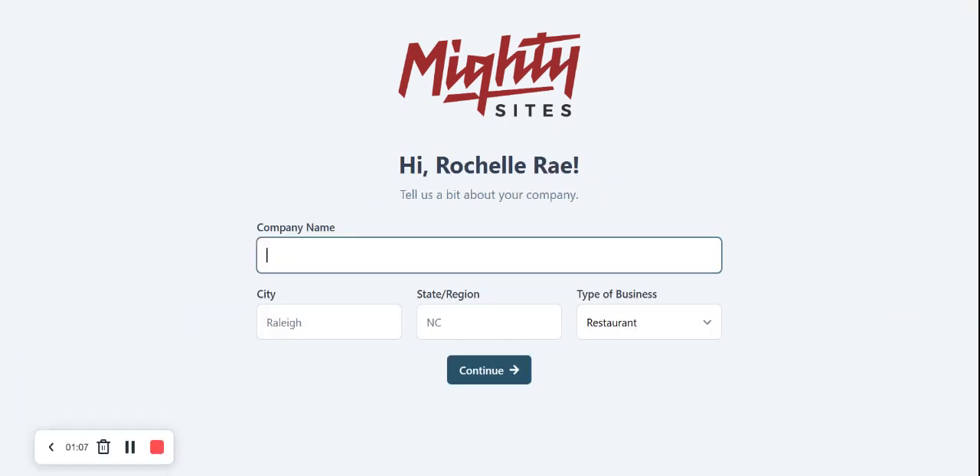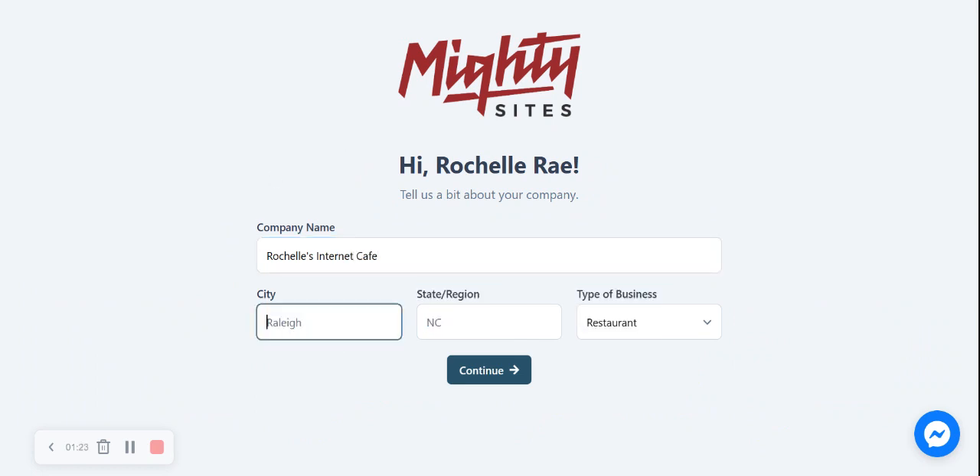MartySites is now going to ask me a few basic details about my internet cafe so it can work its magic and create a one-page website for me. Let's go ahead and put in our company name — Rochelle's Internet Cafe. I'm now going to put in my city and state or region. It doesn't matter where in the world you're located; you can use MartySites — we have users from all around the globe. Let's go ahead and change the type of business to 'service' and click on continue.